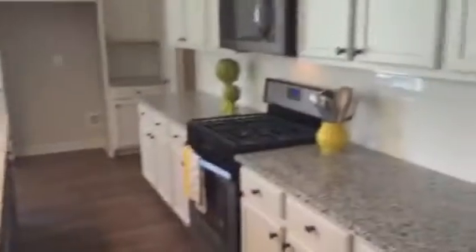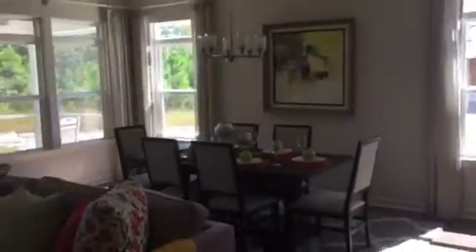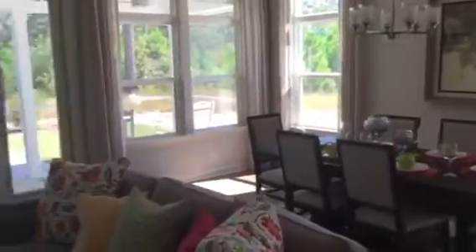Oversized laundry room. Want to look at the kitchen? Lots of counter space and cabinets. We've got a dining area. This is the great room area.